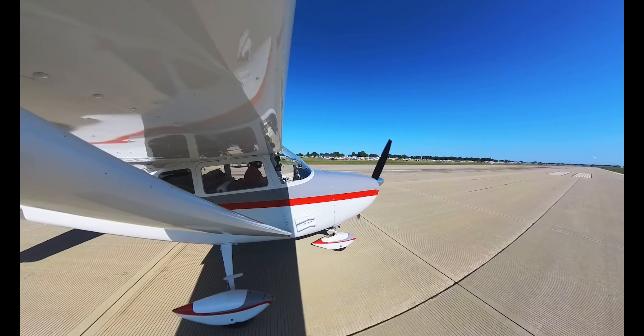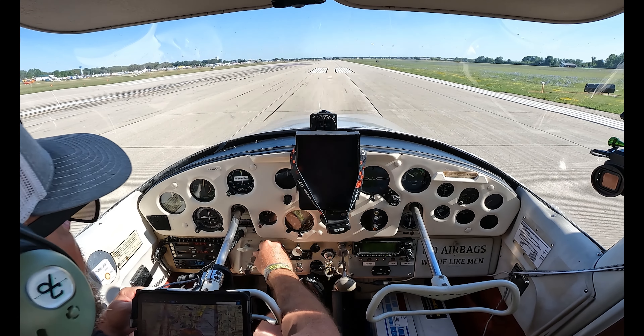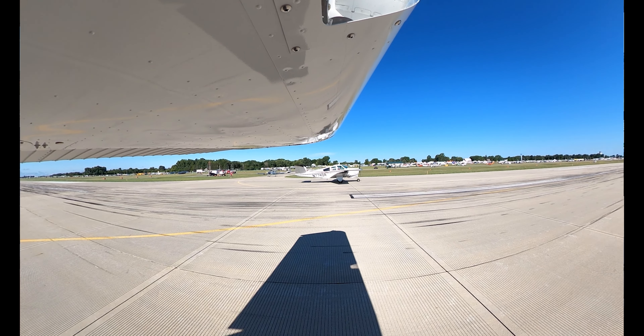Thank you, everybody that's departing 3-6-Left, turn right heading 1-5-0 prior to the air traffic control tower off your left. Maintain 1,300 and then heading 1-5-0 until you are out of the Delta.